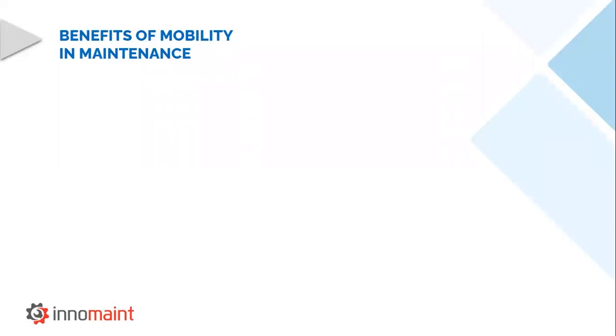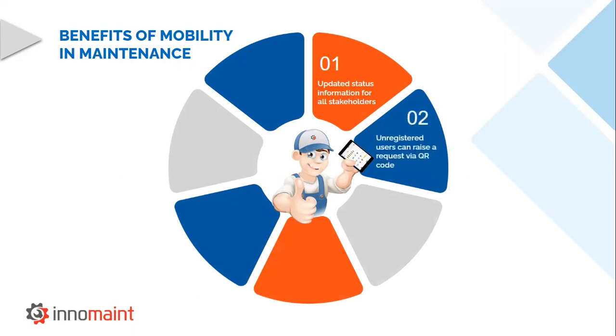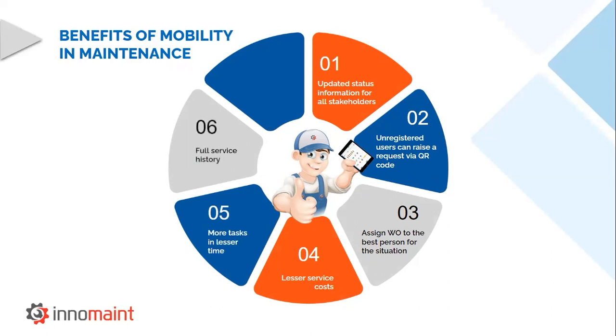Implementing mobility provides the following benefits in the maintenance industry: stakeholders can be updated with the organization's progress at any point of time; unregistered users can easily raise service requests by scanning the QR code; the task of assigning work orders has become a breeze with the help of the mobile application. By effectively following the planned maintenance service, service costs are reduced and we can execute more tasks in lesser time. By digitizing the maintenance process, the full service history becomes readily available. Finally, service backlogs can be completely avoided by the use of mobility in maintenance.